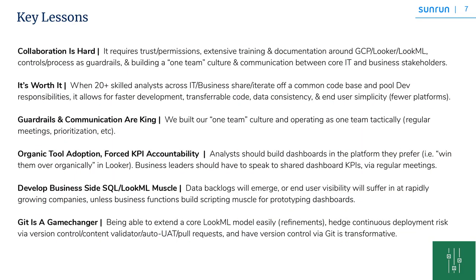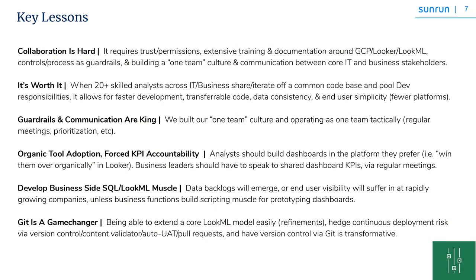I'd like to share some of the key lessons we learned throughout this journey. Collaboration is hard. It requires a lot of trust. We achieved that through extensive training and documentation around GCP and Looker, and we also have shared responsibilities between the core BI team and the stakeholders. We ensure through process and controls as guidelines that things are not out of control. More than anything, I would say that one-team culture is the reason for our success. It's really worth it when you have 20-plus analysts from business and core IT team operating out of the same code base.